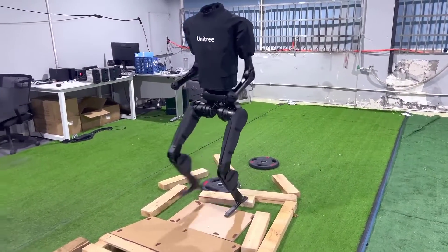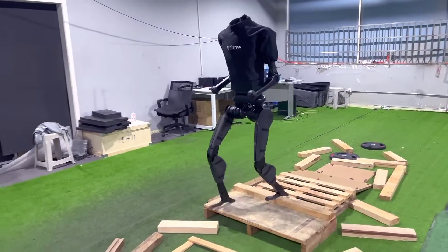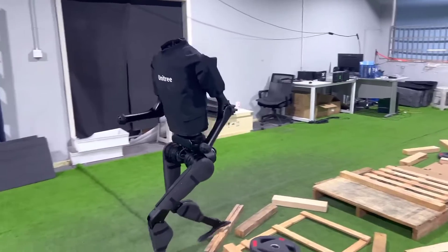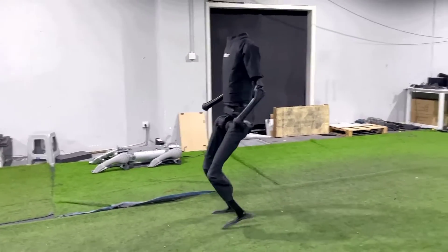It is equipped with a depth camera and a 3D LiDAR. It can map its surroundings in 3D, giving it a precise understanding of nearby objects and surfaces.